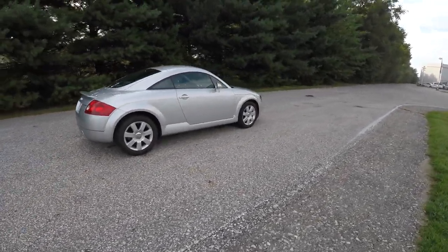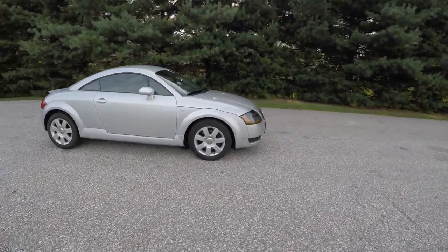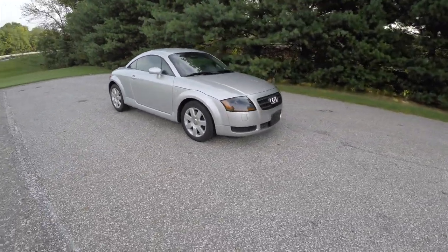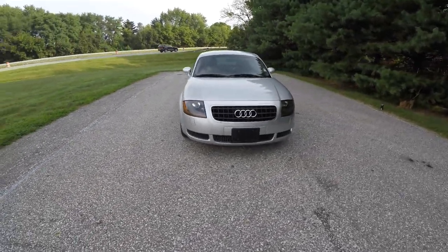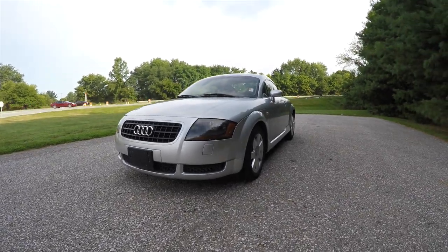This concludes our quick walk around look at this 2003 Audi TT. If you have any questions or would like to see this vehicle, please contact our showroom. One of our friendly sales staff would be more than happy to answer any questions you may have. Thanks for watching.